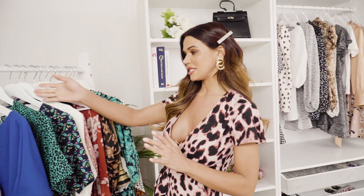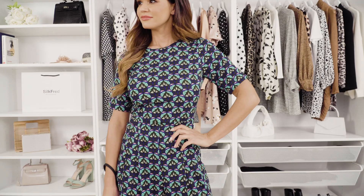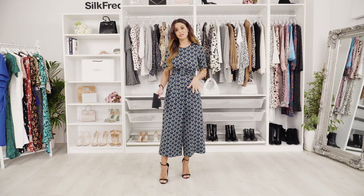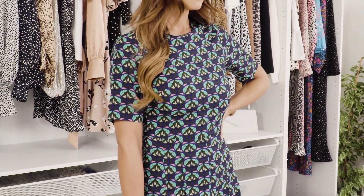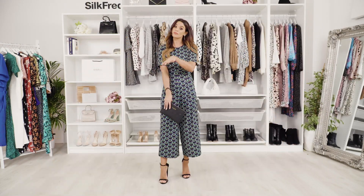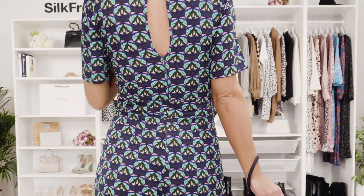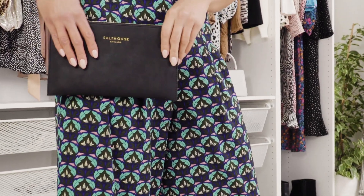Next up I'm going for a jumpsuit — I know not everybody likes dresses, and jumpsuits are equally fine for weddings, especially one like this. The print on it is lovely so it works very well for a spring summer wedding. It's really comfortable, it's got a flattering wide leg, and cap sleeves in case you want to cover the tops of the arms. It's got a cute little keyhole detail at the back and you can still wear a bra with this one. I've just added some black accessories to finish up this look.